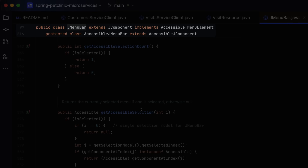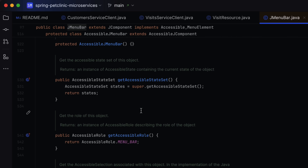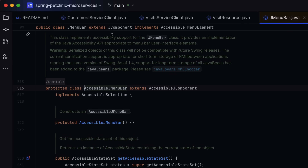Next up, sticky lines in the editor. If you've ever found yourself scrolling through a lengthy file and felt lost in it, you're going to love this update. Sticky lines ensure that key structural elements like class and method definitions remain fixed at the top of your editor as you scroll. It's like having a roadmap for your codebase, making it easier to understand and navigate complex projects.